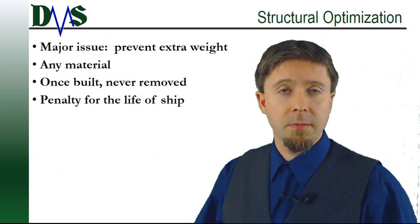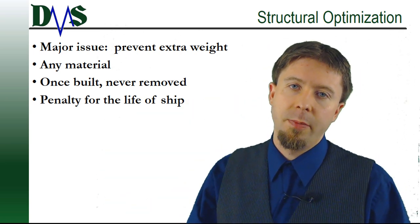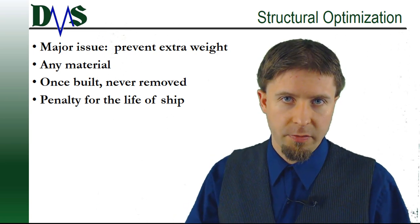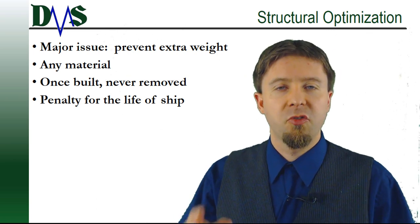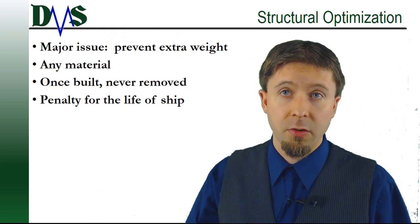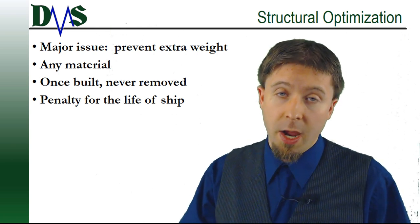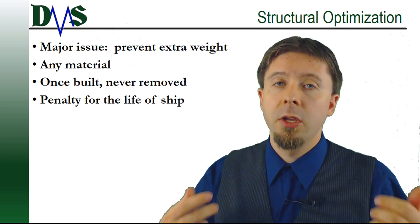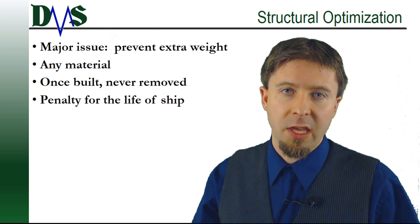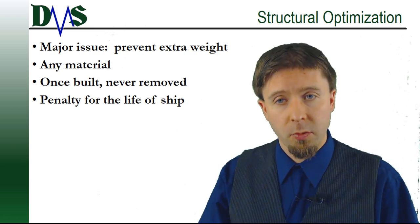In the field of cost cutting, structural optimization is one of the first to go. People often decide to eliminate this engineering cost, because structural optimization is not about the safety of the structure — that's going to happen anyways. Structural optimization is about trying to prevent any extra weight, and this applies to any material you're building with. Once that structure is built, it can never be removed, and if you have weight overrun in your structure, you're going to pay a penalty for that over the life of your ship — in your fuel bills again and again and again, for the rest of the ship's life.